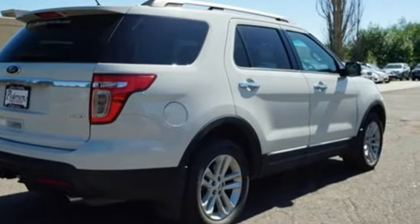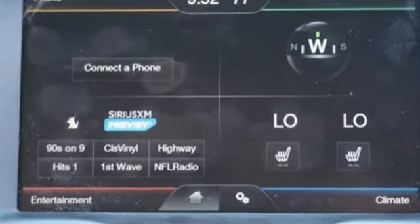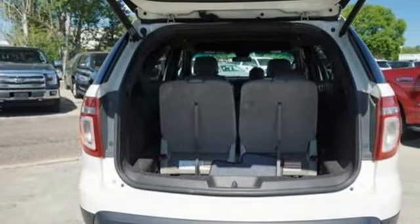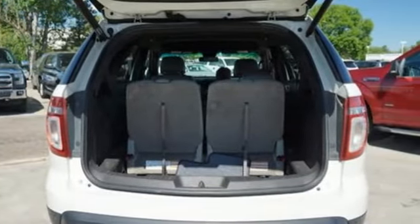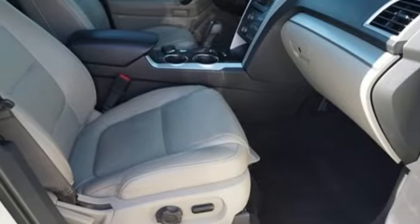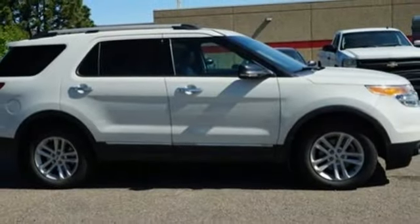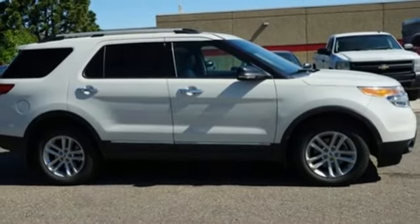Bluetooth wireless audio streaming, power heated mirrors, voice activated climate controls, rear parking sensors, manual tilting steering column, V6 engine, aluminum wheels, electronic shift on the fly, and automatic transmission. Built on tradition. Built to last. Ford. Driving is believing. Test drive it today.